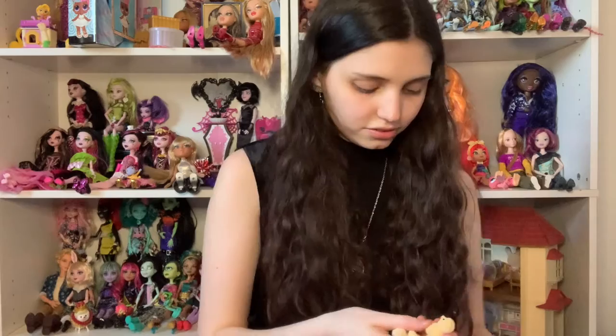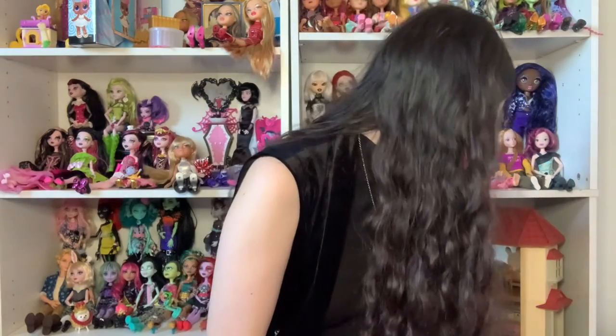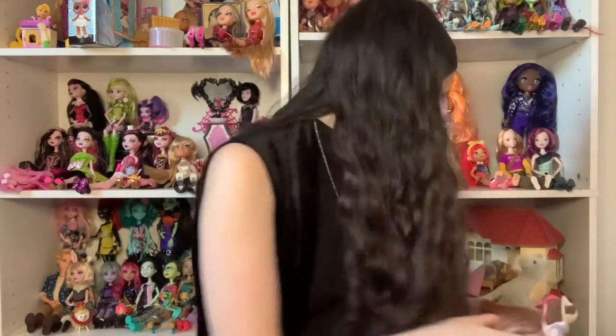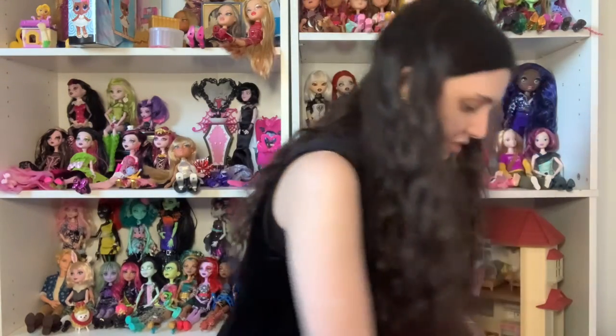Oh my god, they're so cute! I love them! There are the little babies and then my baby horse — here's the mother horse, father horse, and baby horse. Yes! I love Calico Critters — I didn't play with any since I was little.